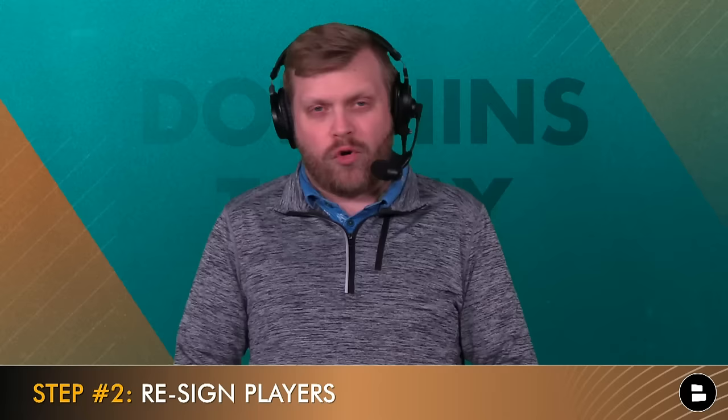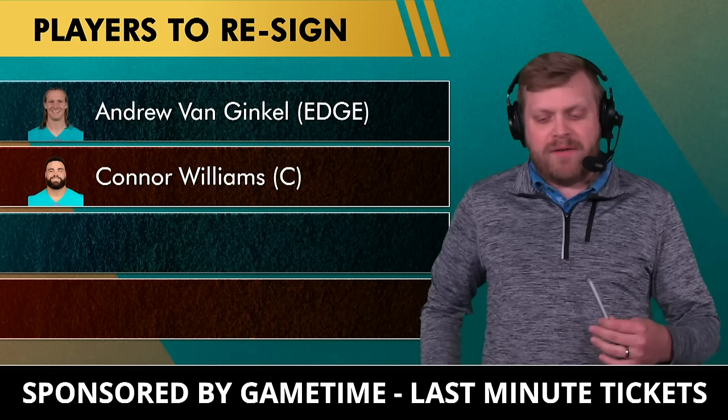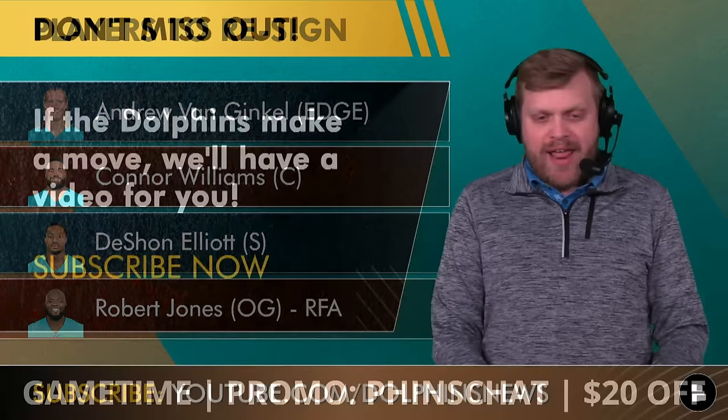Step number two: re-signings. I'm going to bring back some notable players who I think will be relatively affordable. Andrew Van Ginkel should be pretty affordable as that edge linebacker piece. Connor Williams comes back on a cheap one-year deal — give him time to recover and develop as a good starting center; the injury makes him a discount player. I'll bring back DeShaun Elliott — good safety class, shouldn't be too expensive. Robert Jones is a restricted free agent and should be pretty cheap.